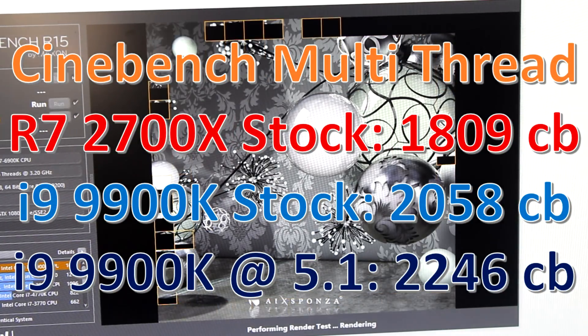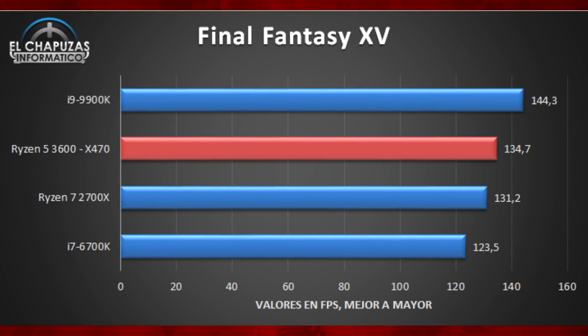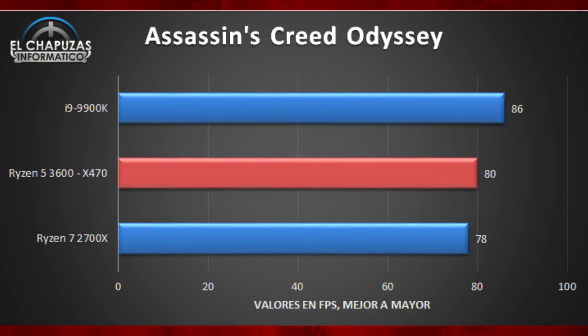In Total War: Warhammer 2, the 3600 is butting up against the ceiling alongside the 6700K and the 2700X, although the 9900K does have a little bit of a lead. In Final Fantasy XV, it slots itself between the 9900K and the 2700X — still 10 frames behind the 9900K, but given the price difference that's not a bad result. In Far Cry 5 it's got a pretty good jump — about 20 frames over the 2700X — though it's still quite far behind the 9900K.